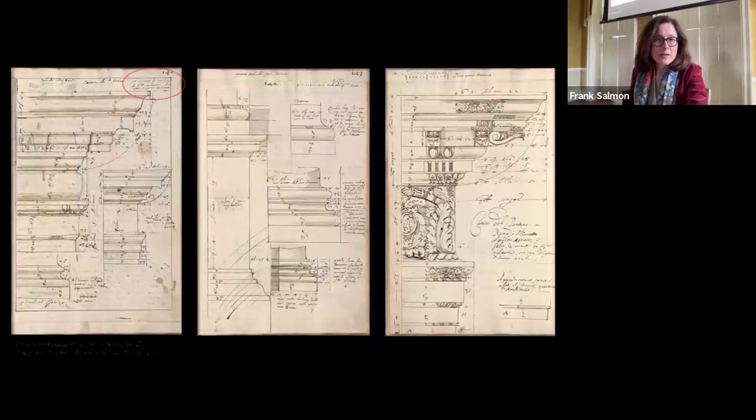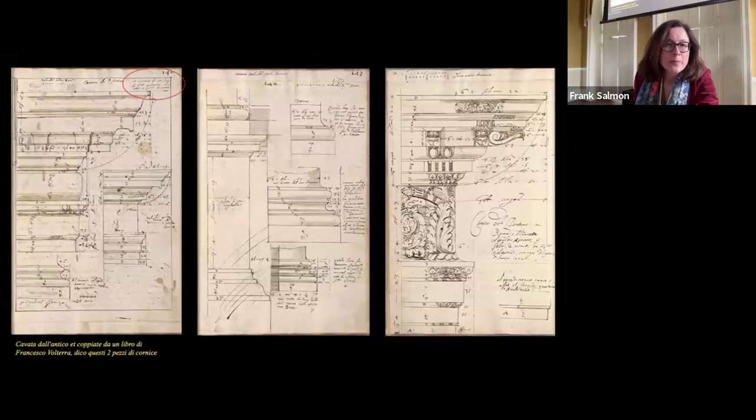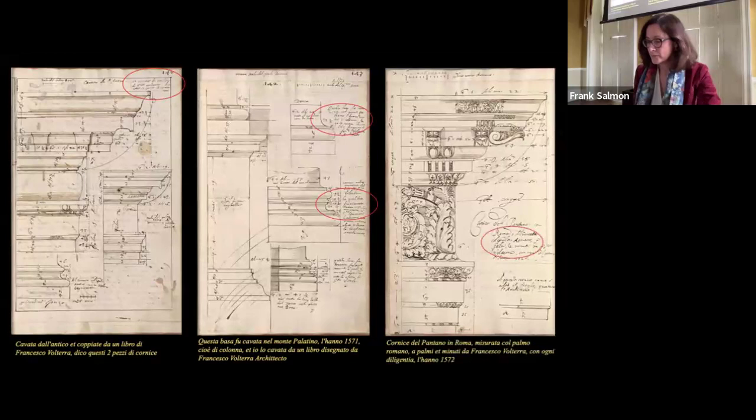Can I show you some? "Cavata dall'antico, è copiata da un libro di Francesco da Volterra, dico questi due pezzi di cornice." "Questa basa fu cavata nel Monte Palatino l'anno 1571, cioè di colonna, e io l'ho cavata da un libro disegnato da Francesco da Volterra, architetto," and so on.